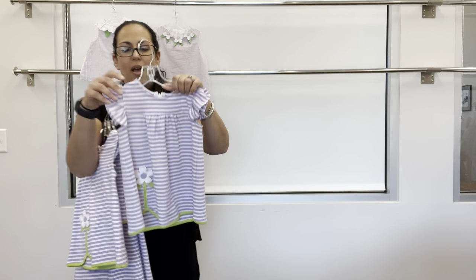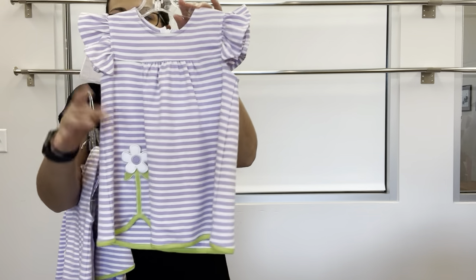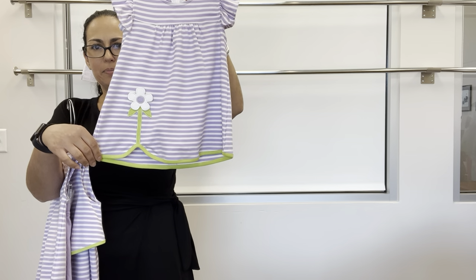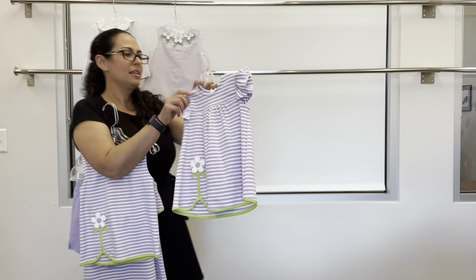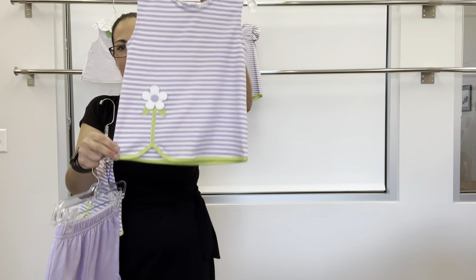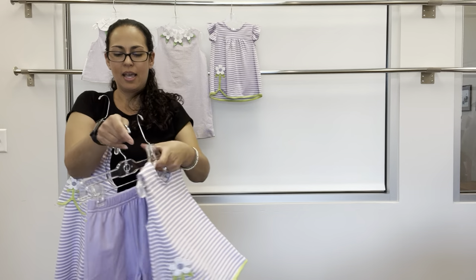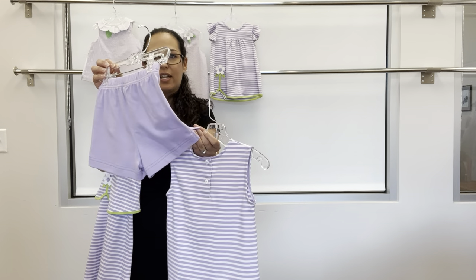Next is a lavender and white stripe interlock knit with a little ruffle sleeve, a scallop hem, and flower appliques — this was based off of a vintage applique we brought back. We also have the knit set: the top with the same hem and flower, back buttons, and that pairs with a pull-on lavender short with side vents.